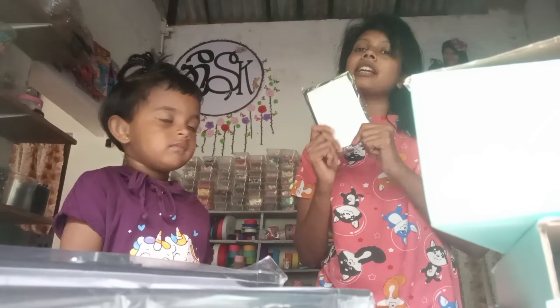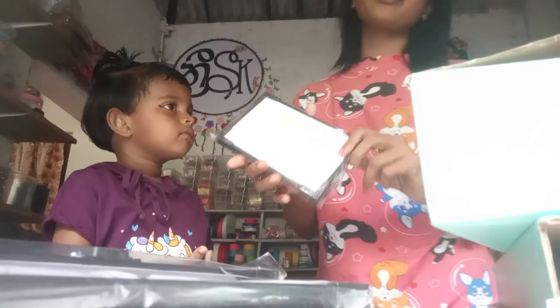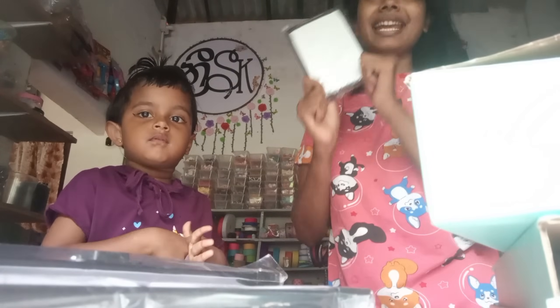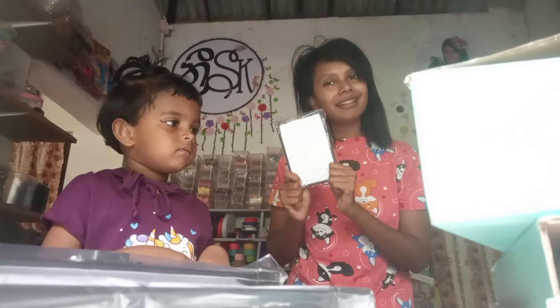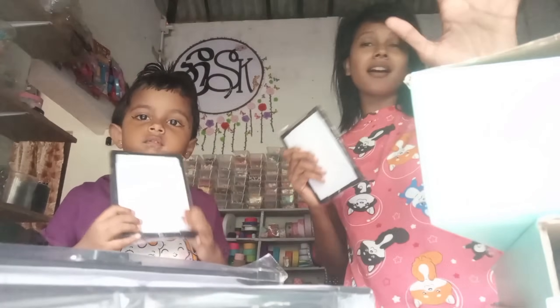Now you can see a video on the camera so you can see how to do it. You can see how to take my picture in the video. Let's put your picture in the video. And you can see how to bring the photo frame. This photo frame can be found for Rs.30.